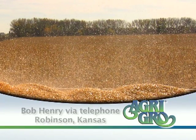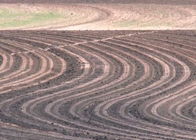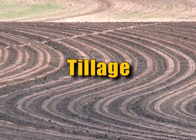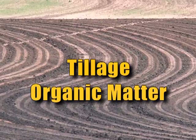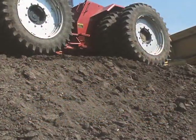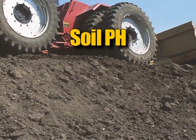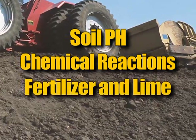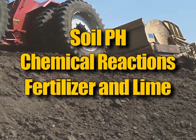There are three aspects to a healthy, well-balanced soil. The first is the physical structure, influenced by tillage, organic matter, and soil management. The second is the chemical portion, which includes soil pH, chemical reactions, as well as the nutrients and soil amendments you apply as fertilizer and lime.